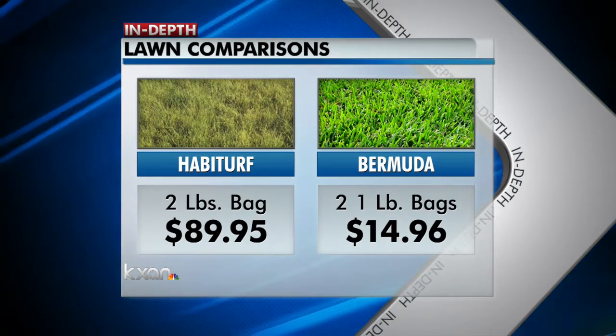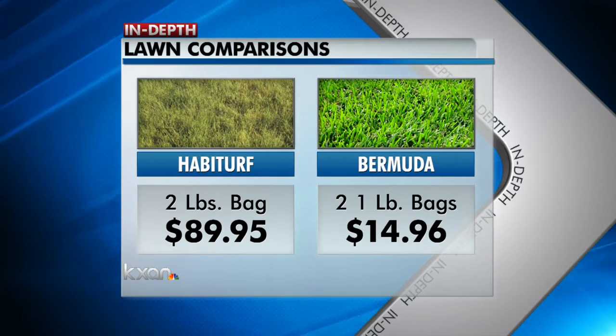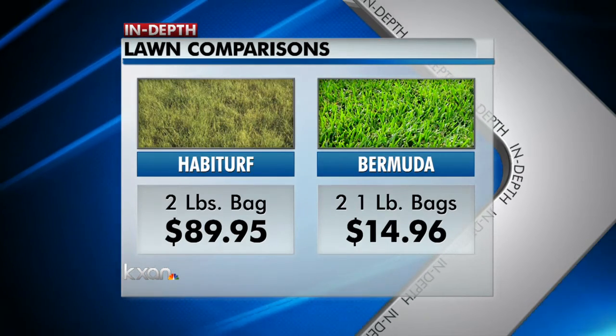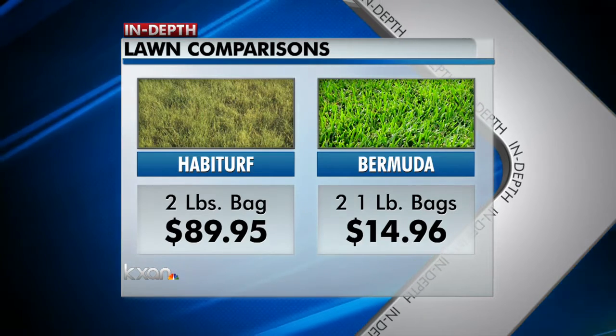In our area, you can also grow San Agustin, Centipede, Bahia, and Zoysia grasses. Of those, only Bahia prefers dry and warm conditions. The fight over lawns and water will go on around here.